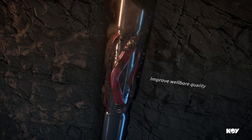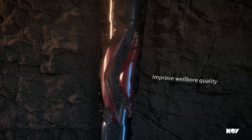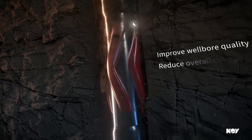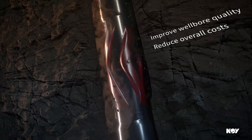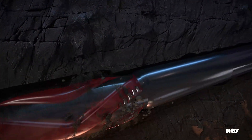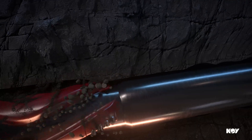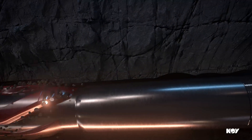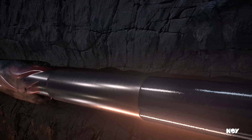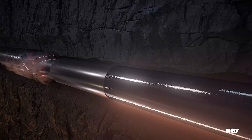Improving wellbore quality means faster trips, fewer wiper and clean-out trips, and more efficient casing and completions, reducing overall costs. Conditioning the wellbore, counteracting wellbore spiraling, and trimming ledges and curves, laterals, and interbedded formations can also reduce drill string torque and improve weight transfer, improving drilling performance.